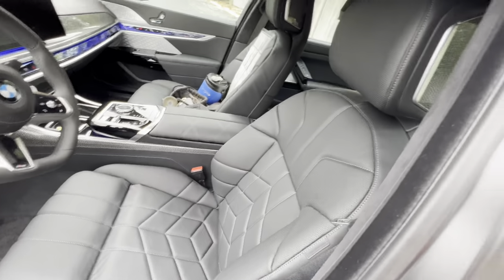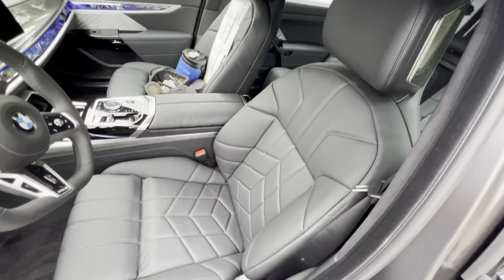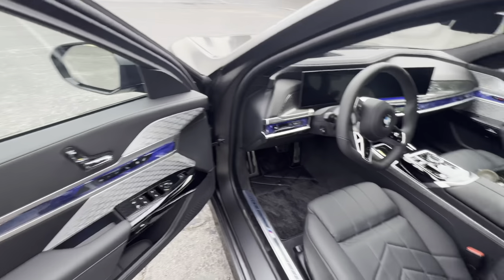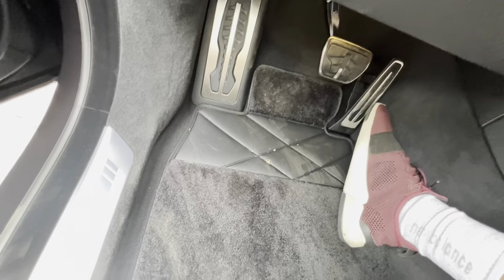As you step inside, the seats are unbelievably comfortable — quilted, perforated, heated and ventilated, fully adjustable. You can recline, drop, lift, and slide the seats, all adjustable with crystal adjustments on the door panel. First thing I noticed stepping inside: we have leather and a carpet floor mat here on the 760.